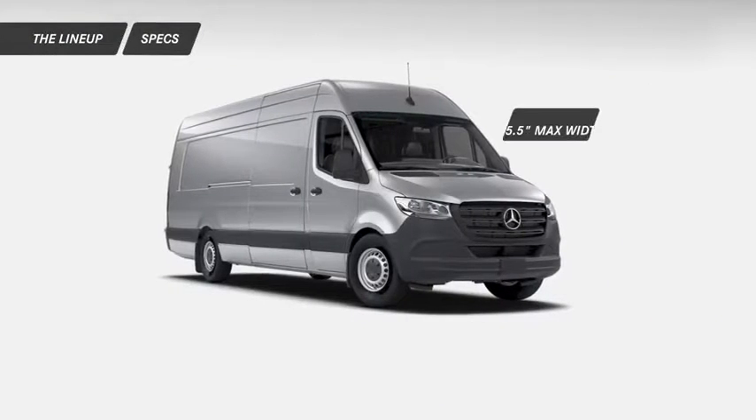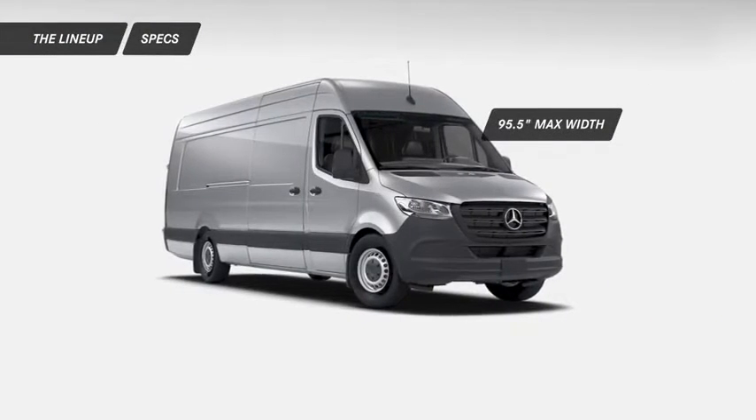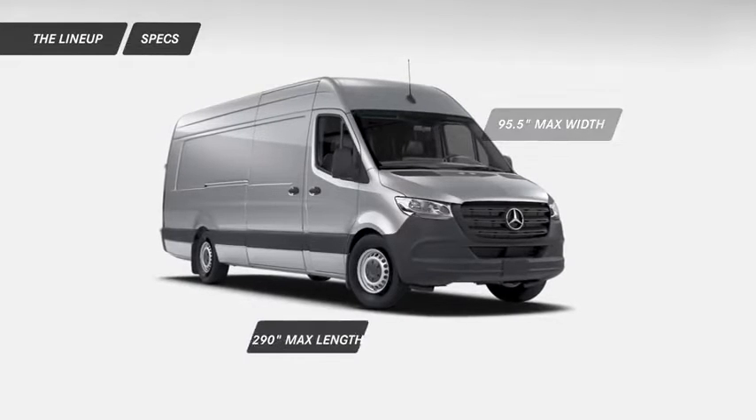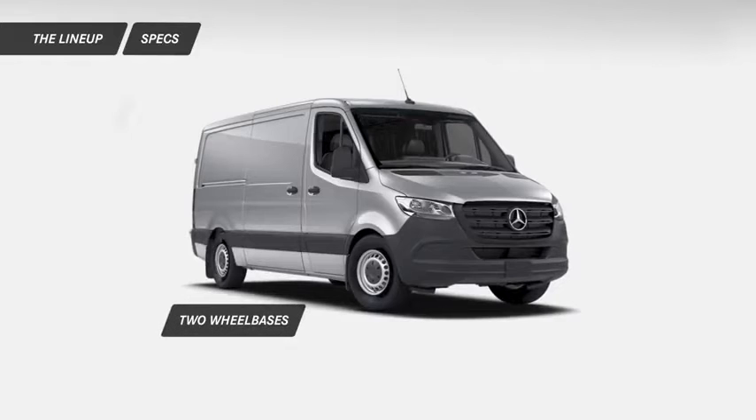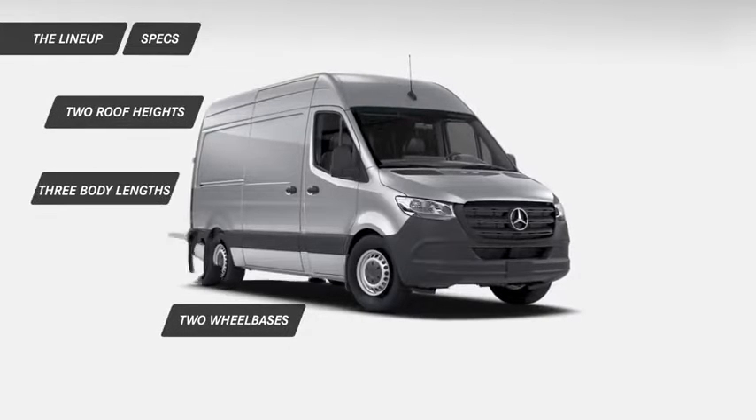The Sprinter has a maximum width of 95.5 inches at the mirrors, a maximum length of 290 inches, and is available in two wheelbases, two roof heights, and three body lengths.